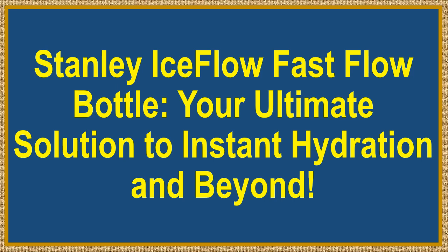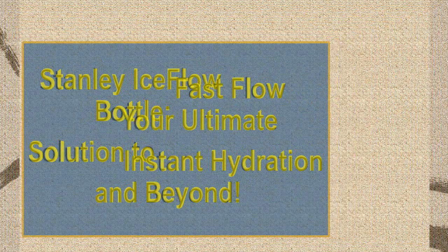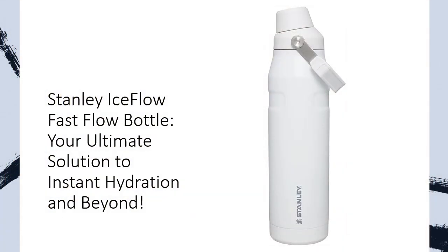Stanley Iceflow Fast Flow Bottle — your ultimate solution to instant hydration and beyond. Are you tired of lugging around heavy water bottles that just don't cut it? Meet the Stanley Iceflow Fast Flow Bottle, a game-changer in hydration. Sip, pour, and conquer every challenge with this lightweight and leak-proof wonder. Here's why you'll want to make it your hydration sidekick.